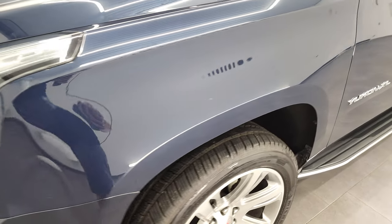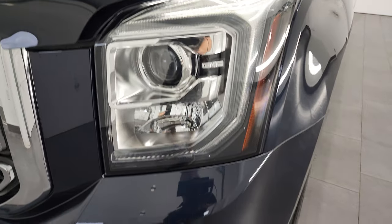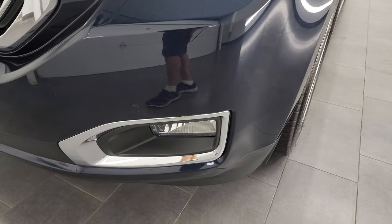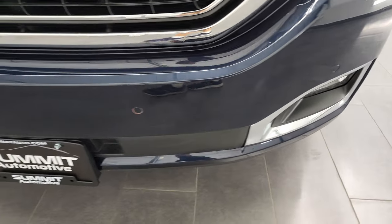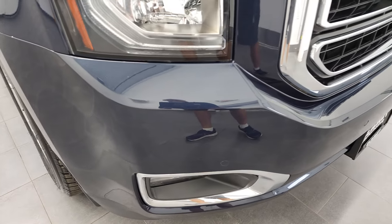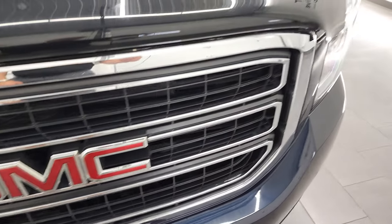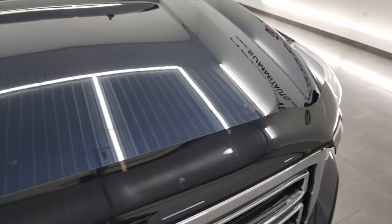Front fenders are in excellent shape. You do get the LED running lights, the projector style headlamps, factory fog lights and front bumper parking sensors. I didn't see any major dents or dings or scuffs on that front bumper.